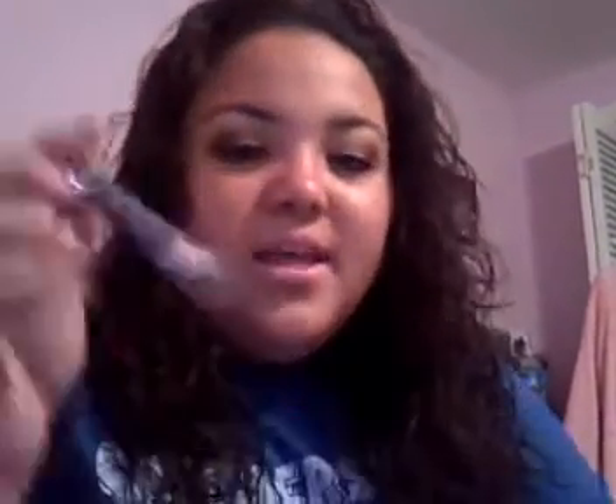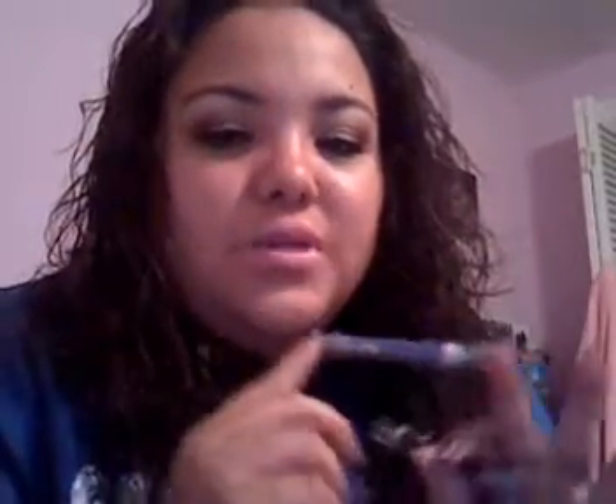The next wet and wild product is called Idle Eyes. These are very similar to NYX jumbo pencils — I think these are a cheaper alternative. The NYX jumbo pencils run between $3.99 and $4.99, where these are $2.99, so a little bit cheaper and just as creamy and pigmented. I had a couple of these from about a year and a half ago and then never saw new colors, but today I saw some new colors so I had to pick them up.